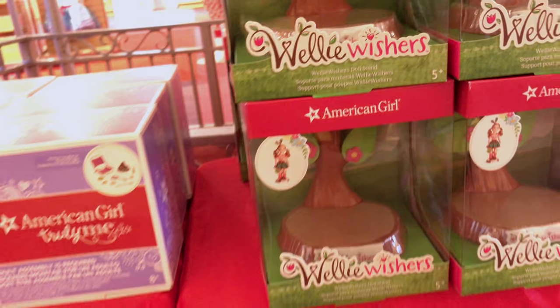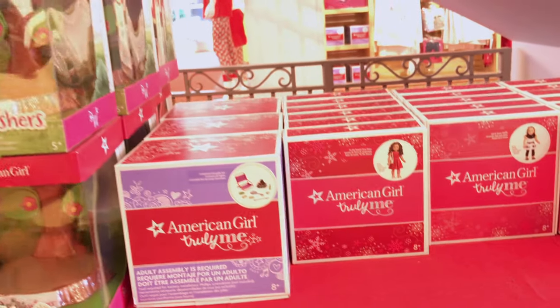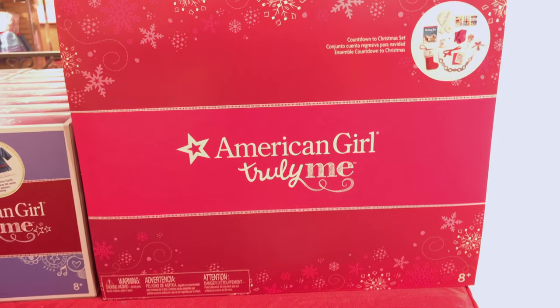And there's a Welly Wishes stand. Maybe we need one of those for our Welly Wishes dolls. And there's also that camping shirt — we did a video on it, want to check it out? And there's also the new clothing. I can't believe they're on sale. And this is the Countdowns and Christmas set.